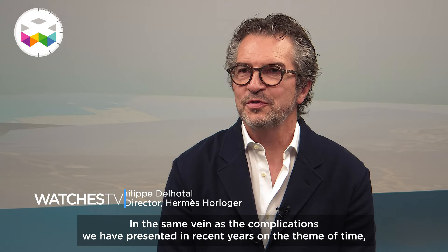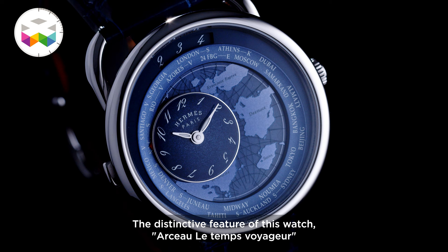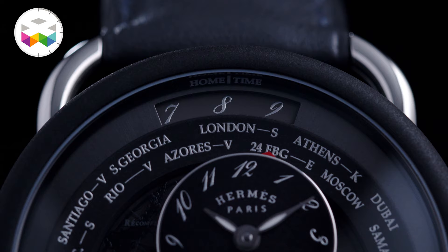In the same vein of the complications we have presented these last years around time, we wanted this year to present a new watch that talks about something important for us, which is time and its imagination. The Arceau Temps Voyageur — the particularity of this watch is precisely the 24 time zones. The Temps Voyageur is really a traveler's watch, meaning we can read the local time and also the home time.